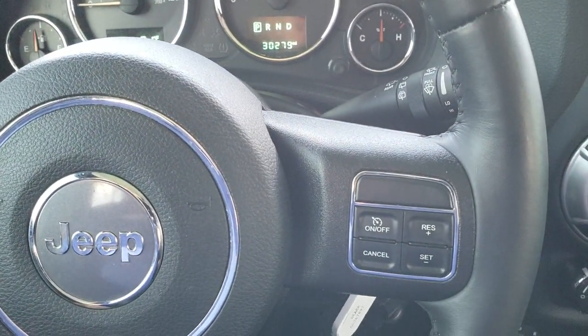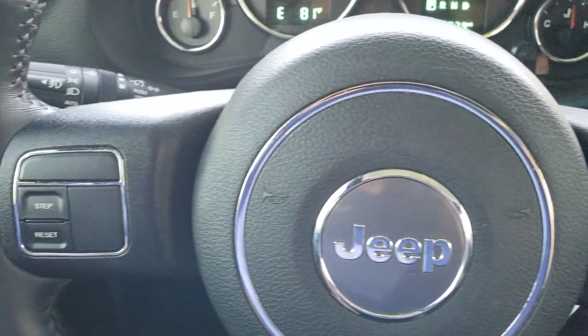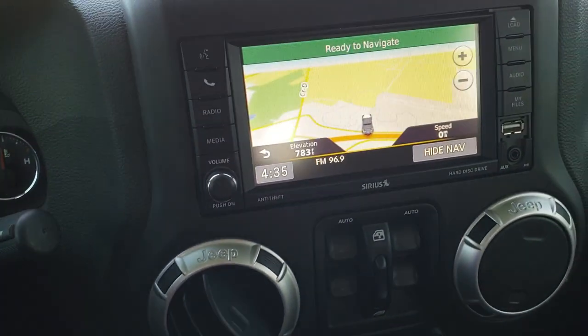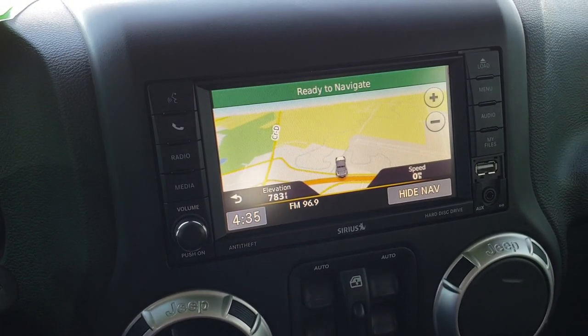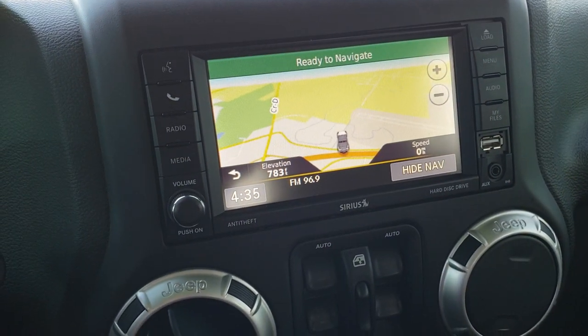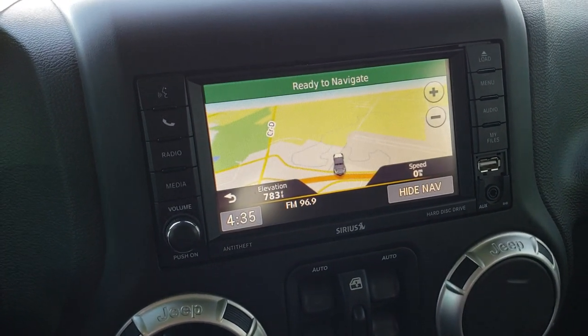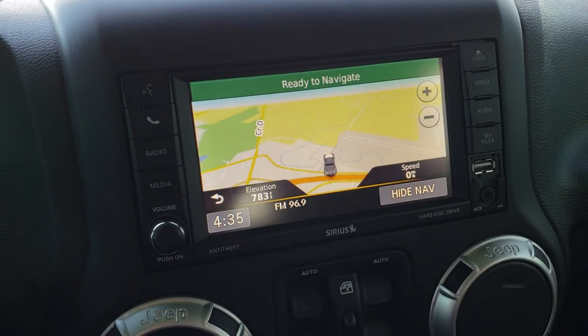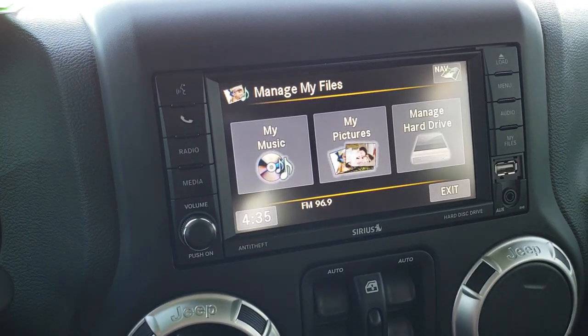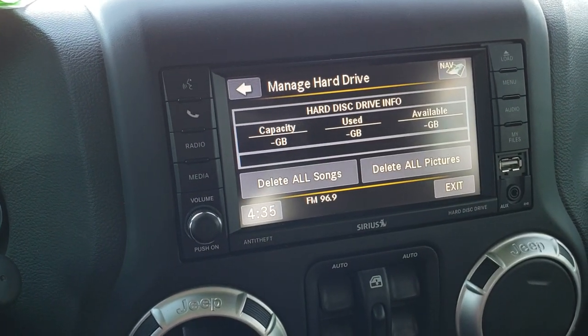No scuffs or scrapes on that steering wheel. Cruise controls on the right, information center controls on the left. Has the factory 430N radio — very clean. AM, FM and Sirius satellite radio capabilities. You do have a 28 gig hard drive on here that you can store music on.